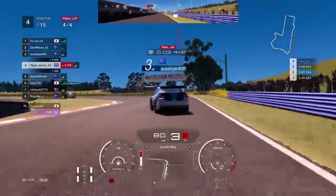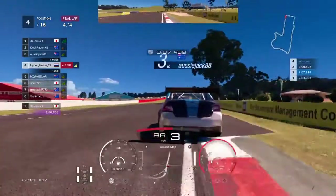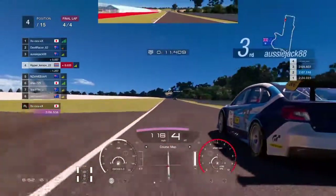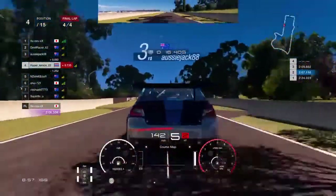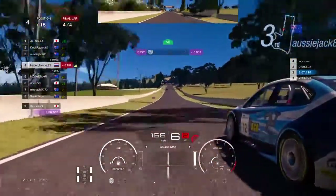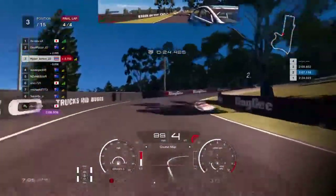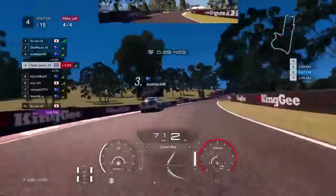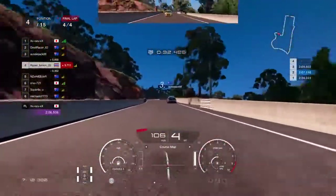Aussie Jack has gone wide — I try to go around the outside but he blocked me. Just trying to get down the inside of him, but he's still blocking the line. Go around the outside instead — he brakes early and then he kind of pushes me off. So Aussie Jack is good at just pushing me out of the way.